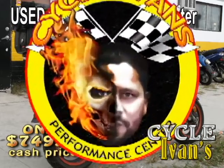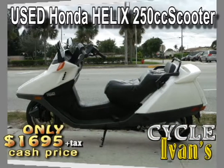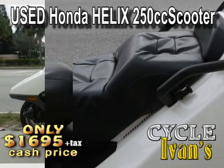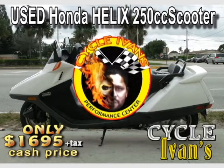Call CycleIvans now. This Honda Helix 250 is in great shape — 1993. It's got this small quarter windshield, which makes a big difference. You can pick this up right now for just $16.95. It's CycleIvans. Better get in and find out about this Honda Helix right now.